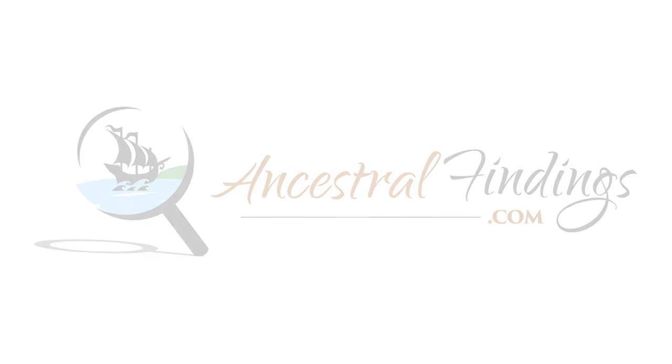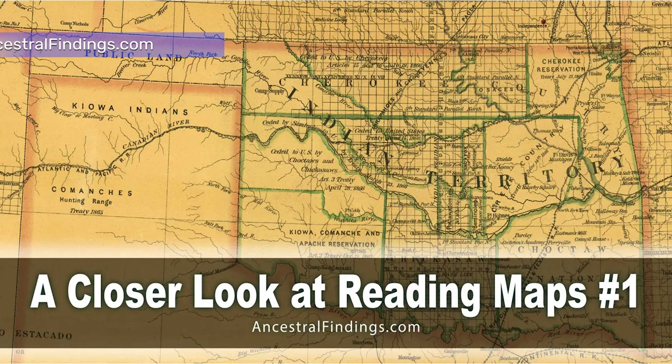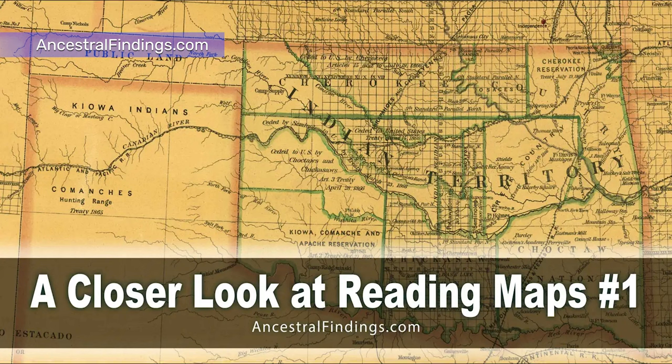You may not have considered using maps in your genealogy research. In fact, even veteran researchers may not have used maps much, or at all. After all, what can an old map tell you except where your ancestor lived? The answer is a lot more than you think. If you aren't using maps in your genealogy research, you're potentially missing out on a lot of interesting and even crucial information in piecing together your family tree.